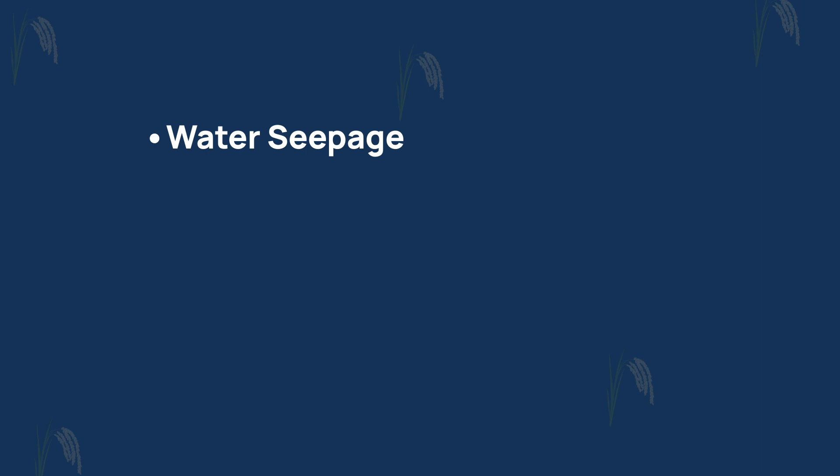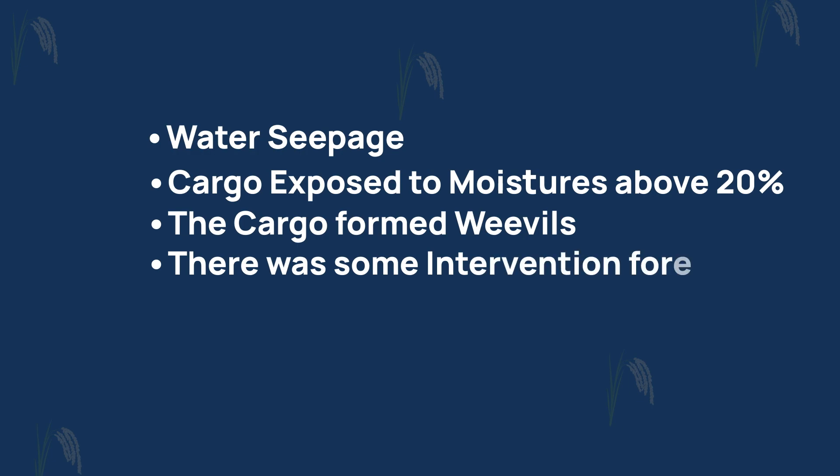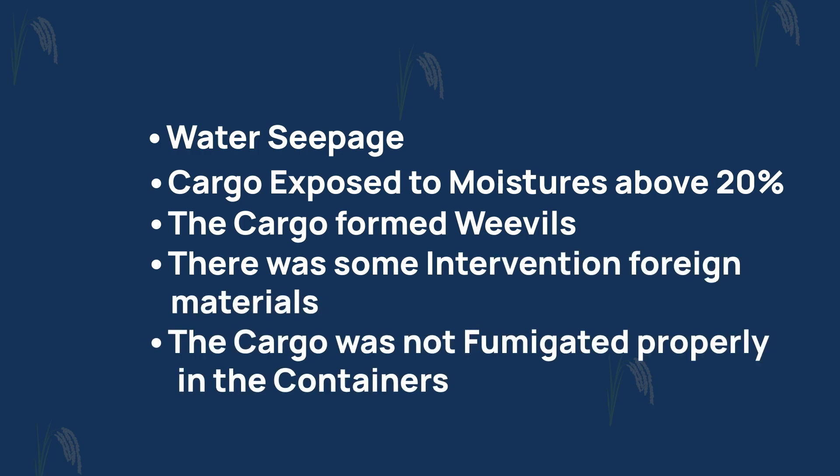You might pack the rice in the best quality at the rice mill, but in transit there could be an issue — water seepage, the cargo exposed to moisture of about 20%, foreign materials entering, or the cargo not being fumigated properly in the containers. A lot of reasons like this could turn your amazing quality rice into bad quality when it reaches the customer.